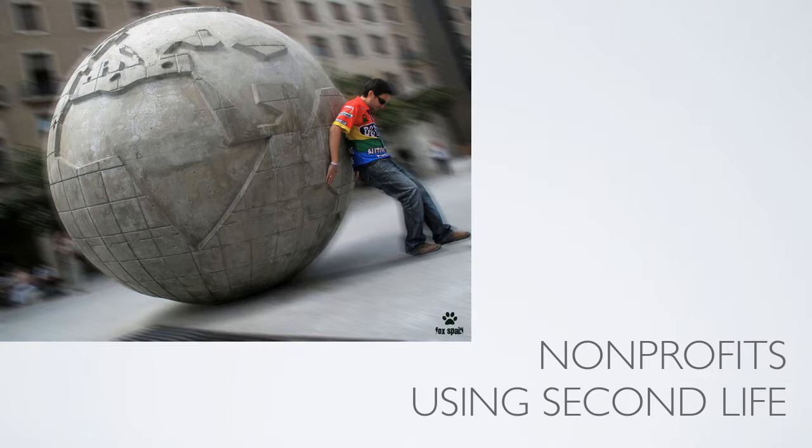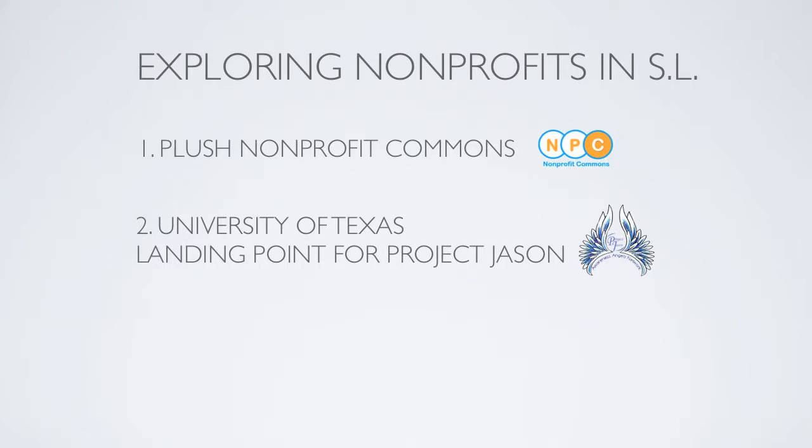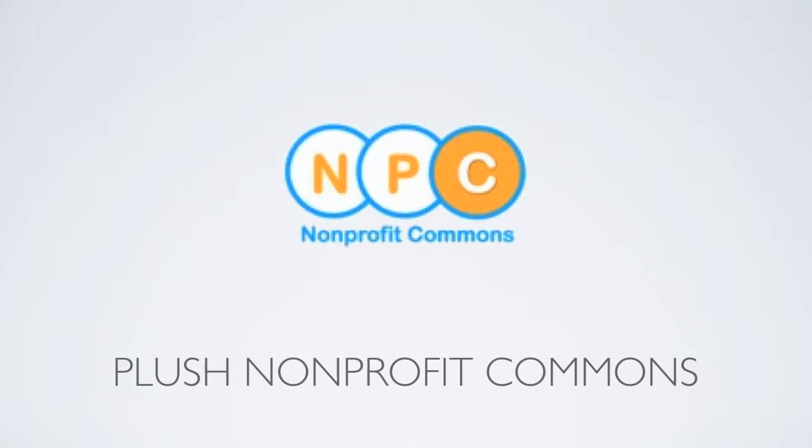Now let's take a look at three real nonprofits that are using Second Life. We'll begin with Plush Nonprofit Commons, then the University of Texas Landing Point for Project Jason, and finally the American Cancer Society.